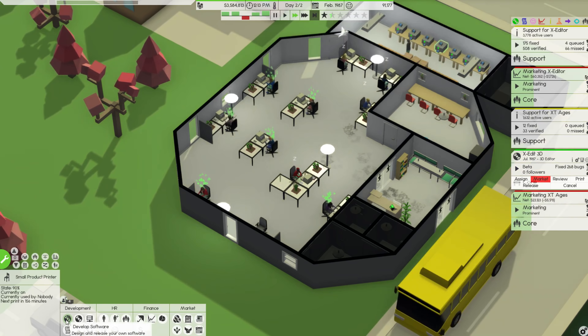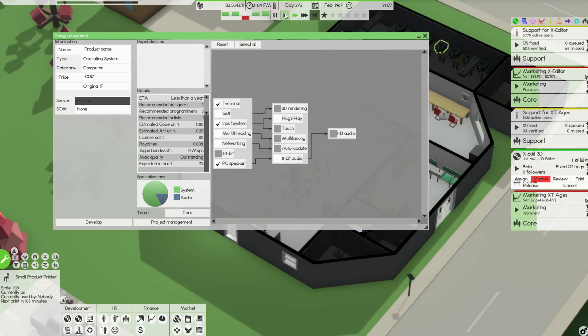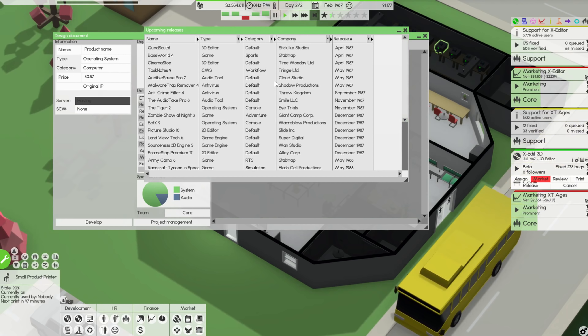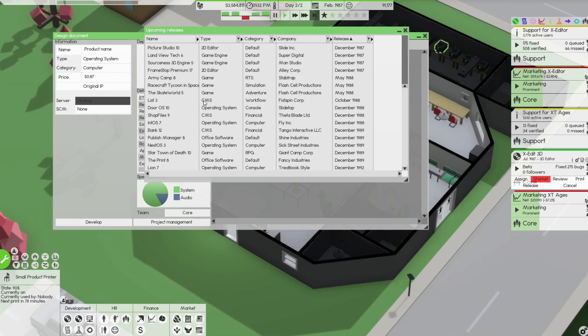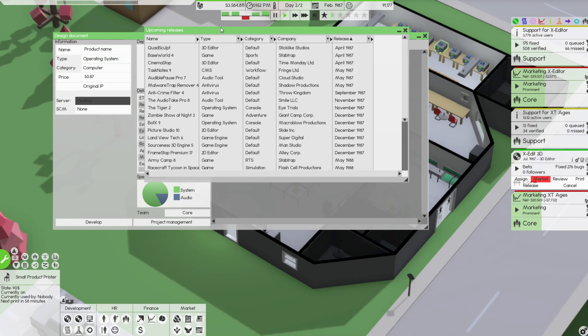I'm thinking — let's go ahead and develop some software. I want to look at upcoming releases before we develop stuff because of competition. What's available? We can't do antivirus now, which may be a good thing. There are quite a few antiviruses already. Operating systems, office software, game, CMS, 2D editor, 3D editors... which actually released in April. I should have changed the release date — that was really bad on my part, I should have checked.